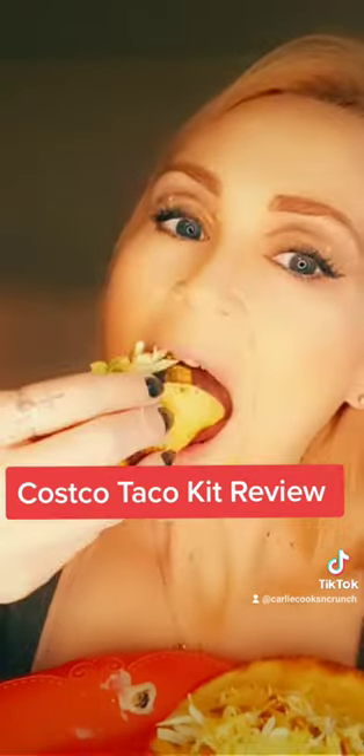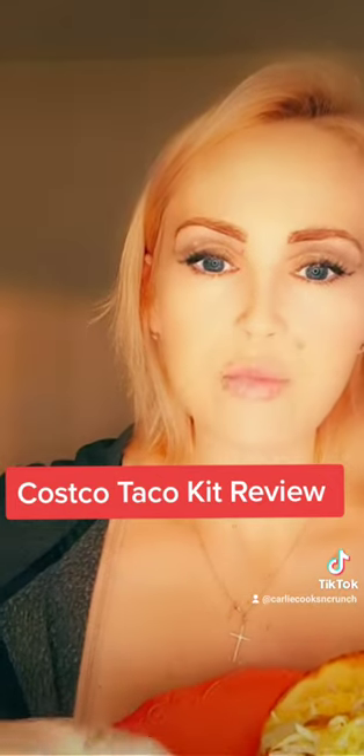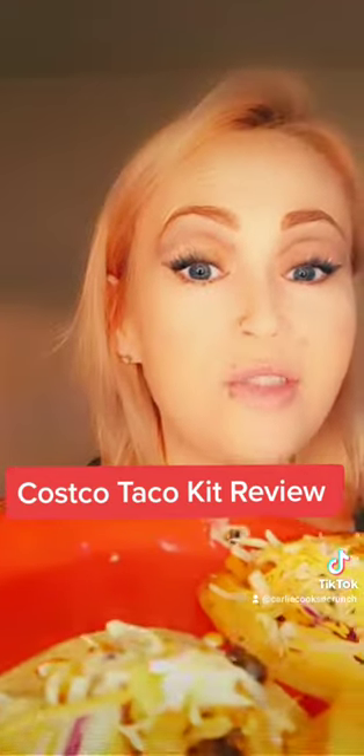They look good. Mm-hmm. These tortilla shells are super thick and they fry up beautifully. So good. We did have to add more cheese, because we're cheese people. But I have to say, 8 out of 10. They're pretty good for pre-made. They taste fresh. I'm digging them. Definite buy again.